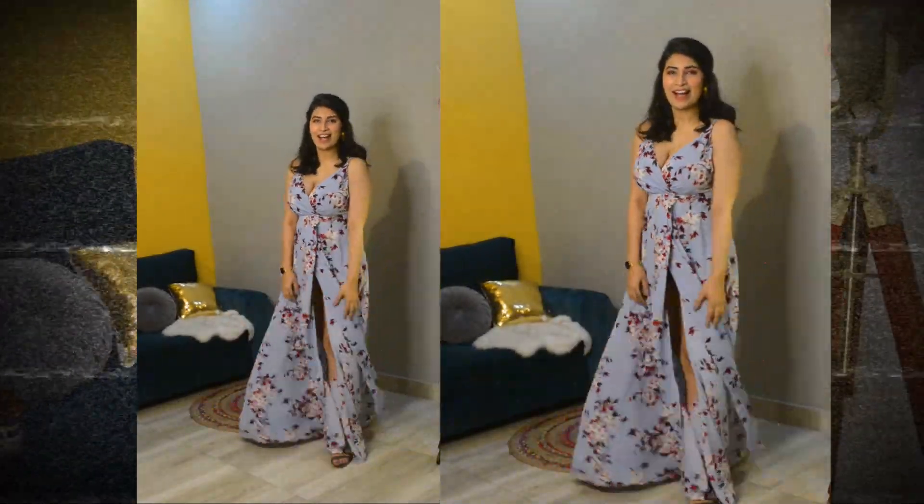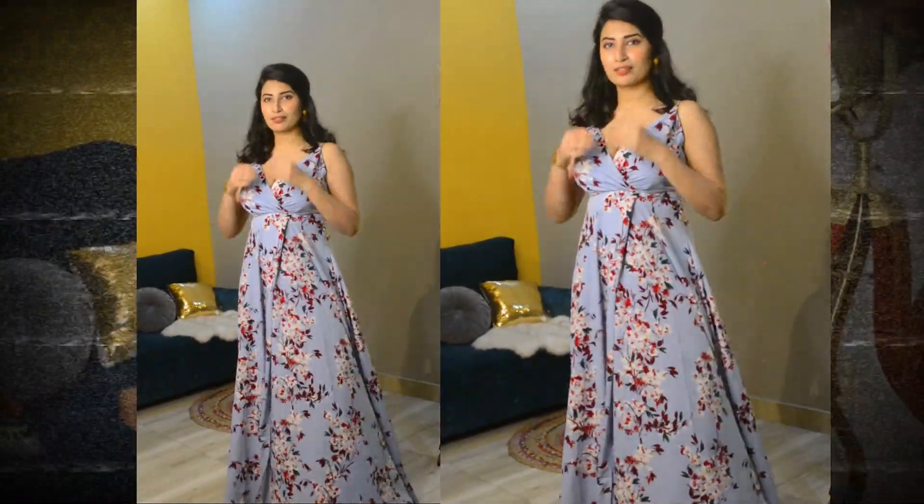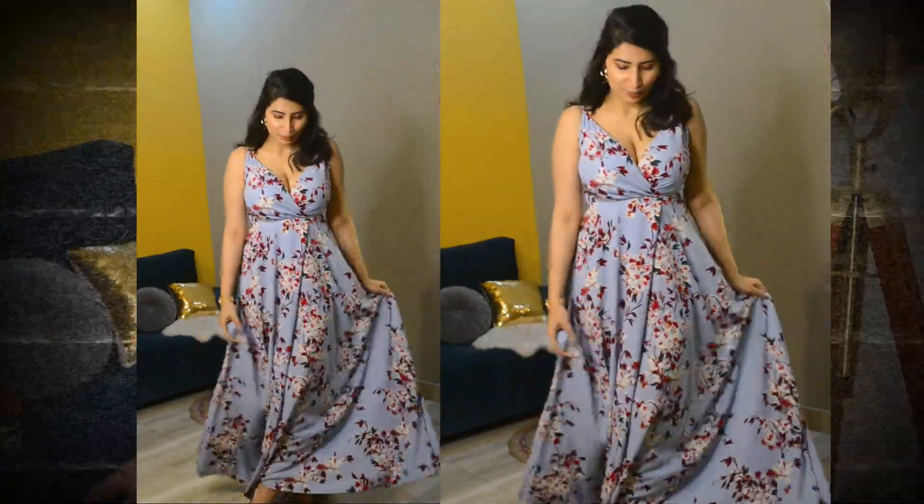The last option is a gorgeous maxi dress from Berrylush with a very high slit — very sexy. This dress is appropriate for a very special mega date, like a proposal or a special occasion. I have the same dress in maroon, but this time I went for the printed version — I prefer prints over solids now. I'm also wearing this dress for a video with Harshit on Valentine's Day, so stay tuned. I hope you found this helpful — let me know in the comments what kind of date you'd prefer: day dates, night dates, movie dates, or picnic dates!